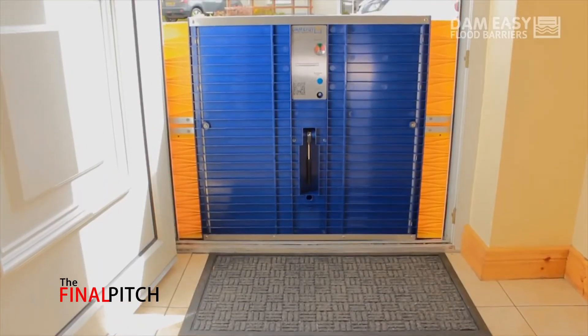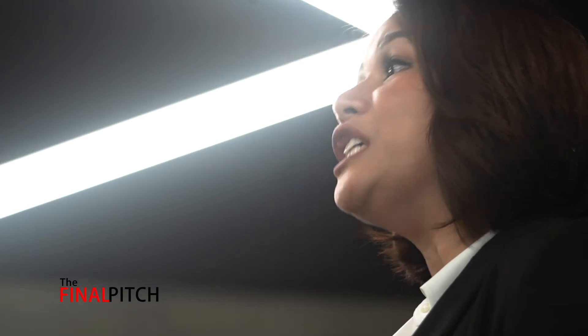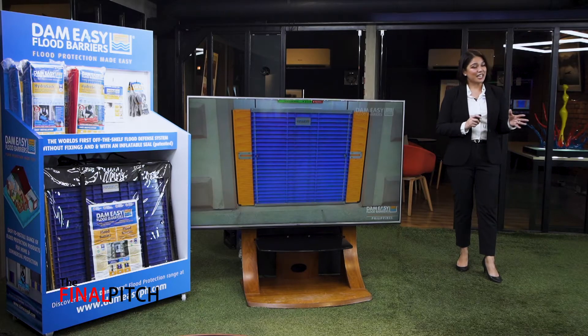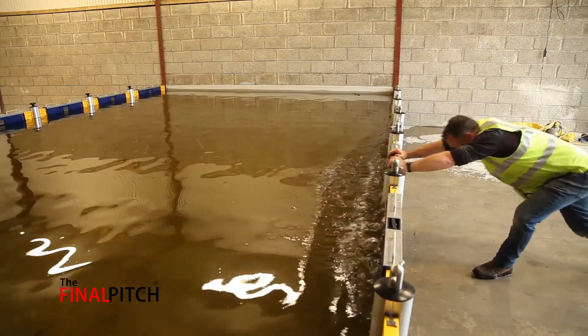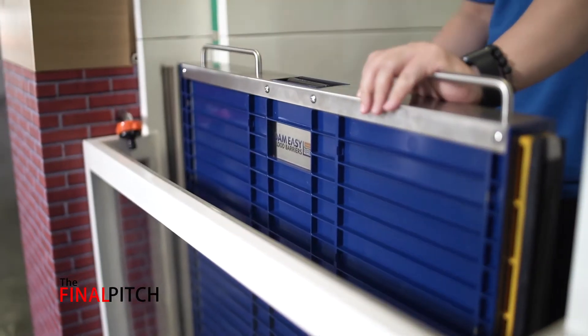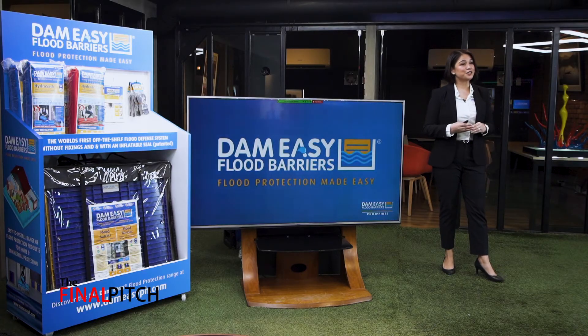It has a unique, inflatable, and patented seal which surrounds the barrier ensuring you a watertight seal. We're not just limited to doorways or just households. We can even help you protect wider openings such as garageways, warehouses, or even bigger. It's made of heavy-duty, impact-resistant ABS plastic, reinforced with glass fiber, and it has inner moldings of reinforced stainless steel, so you're really guaranteed a high-quality product.